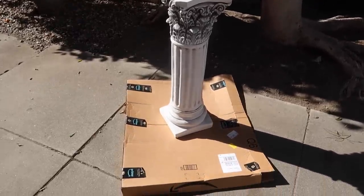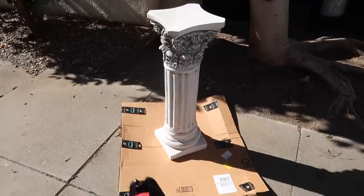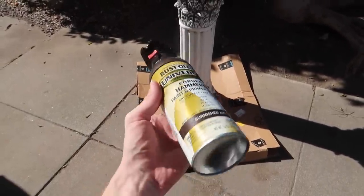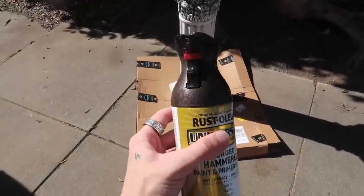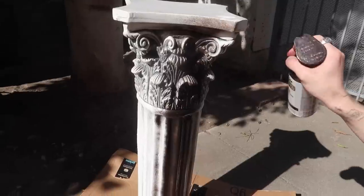I made my way outside with the pillar I got from the thrift store and I'm using Rust-Oleum Forged Hammered Burnished Amber Spray Paint on it. It's my favorite — I use it all the time, though normally just on decor, not a larger-scale piece of furniture like this. We'll see how it looks.